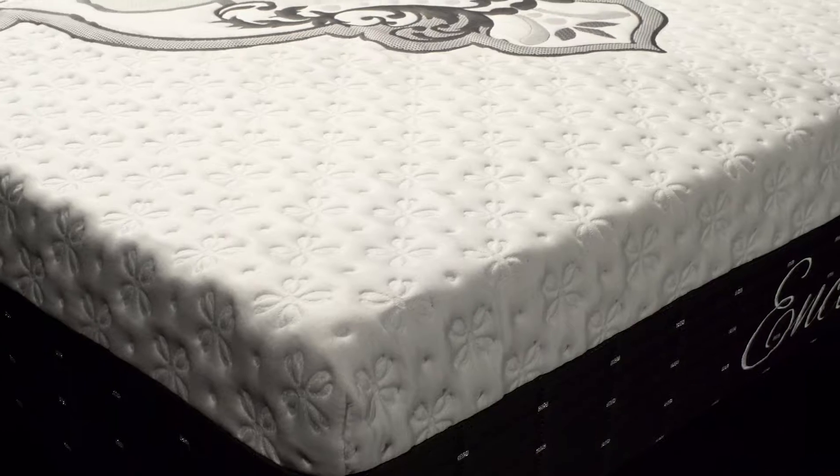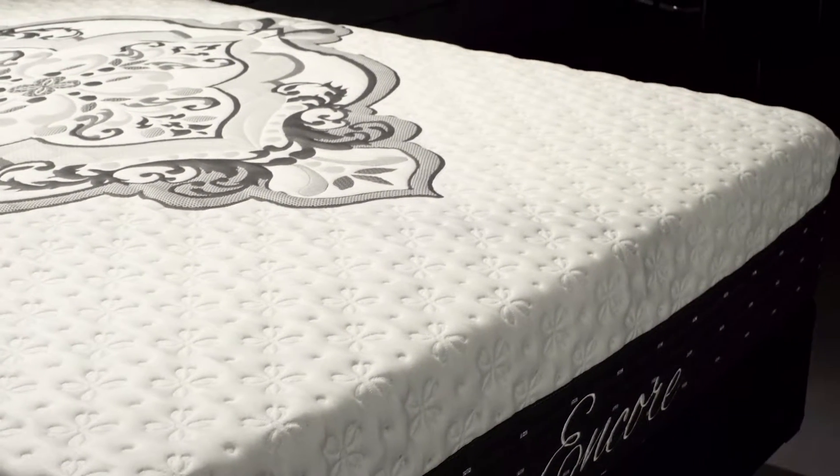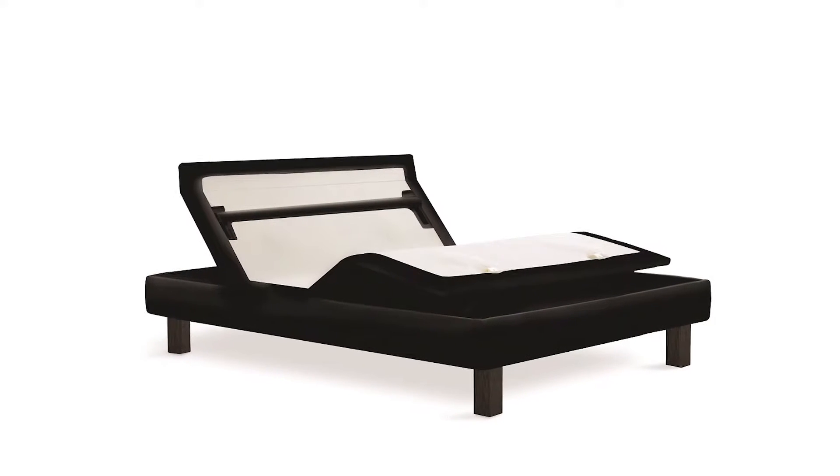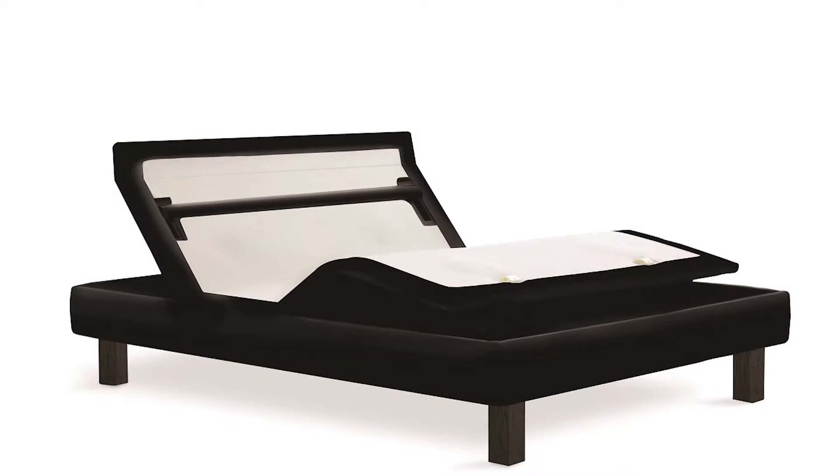The Sherwood Encore Hybrid Collection gives you the best of both worlds. You get the comfort of memory foam and the familiar support of pocketed inner springs. All of the Sherwood Encore Hybrid mattresses work excellent with any of our powered motion-adjustable bases.